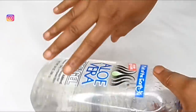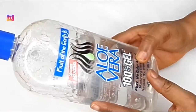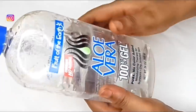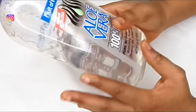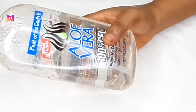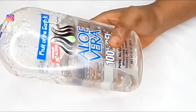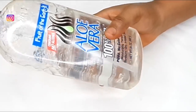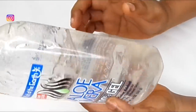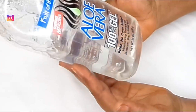To get rid of stretch marks, we're going to be making use of aloe vera gel. You can either choose to use this store-bought one or you can use fresh aloe vera gel. Aloe vera is an antibacterial and anti-inflammatory agent because of the presence of compounds that help reduce scars. It also contains an ingredient that stimulates the skin and helps to create new skin.